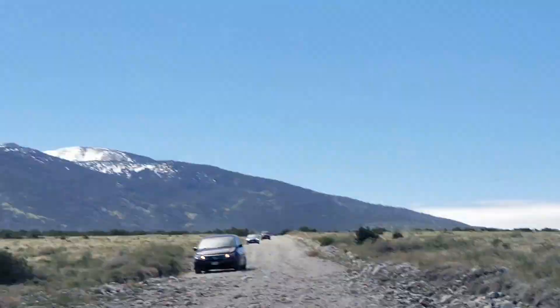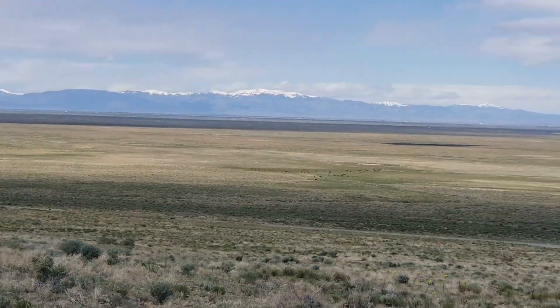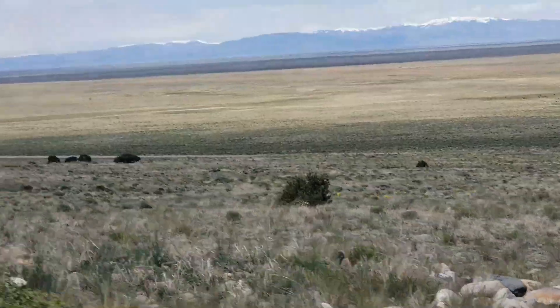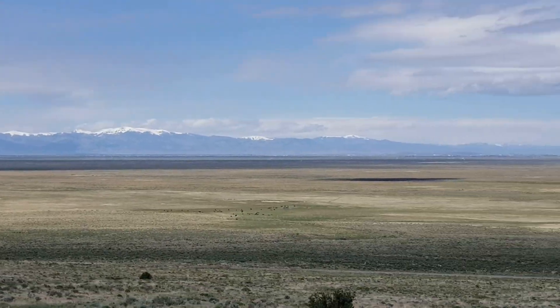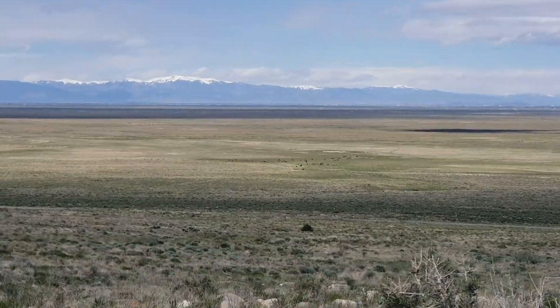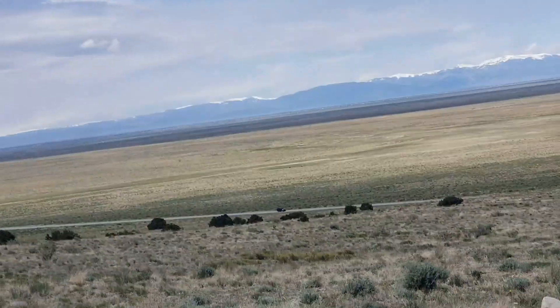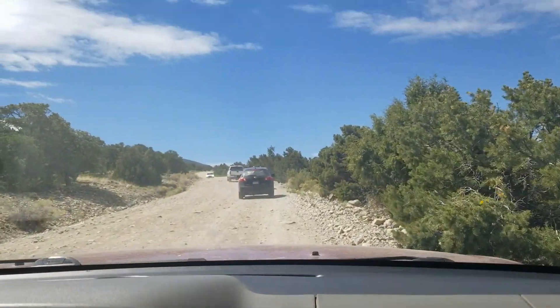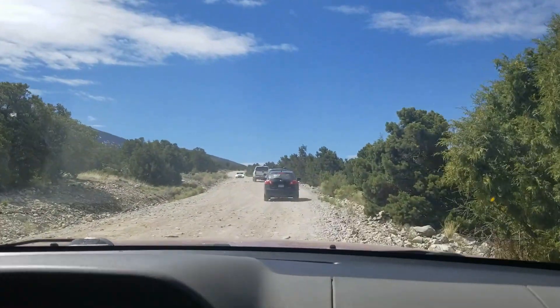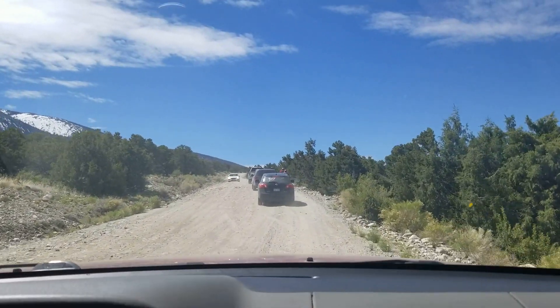I'll continue the video when we get there. Oh, look at the view from there, it's really pretty. This is St. Louis Valley — wow, that's so flat. You can feel that you're sitting there, yeah, it's a flat valley. It's about 4 miles before we get to our destination.